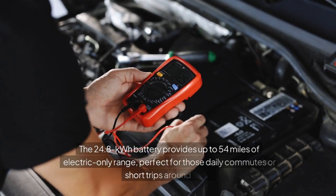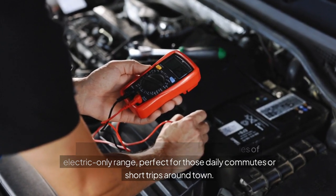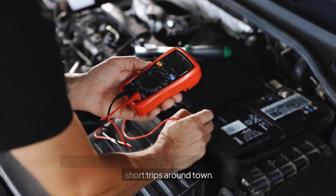The 24.8-kilowatt-hour battery provides up to 54 miles of electric-only range, perfect for those daily commutes or short trips around town.